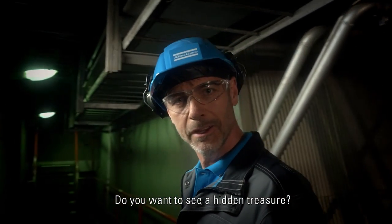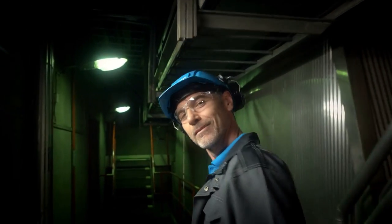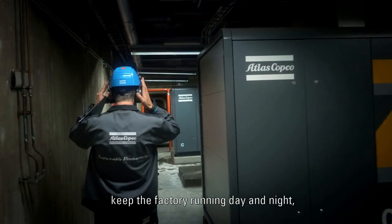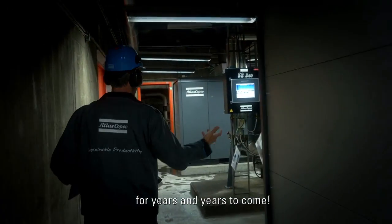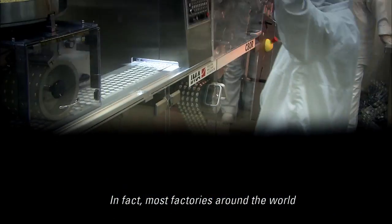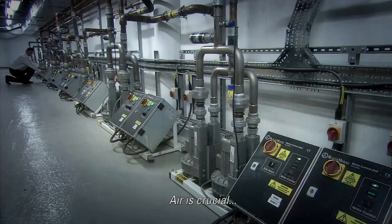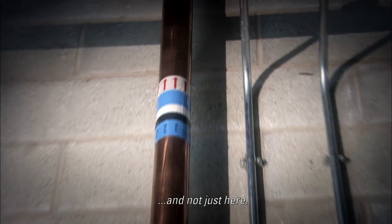Do you want to see a hidden treasure? These energy-saving air compressors keep the factory running day and night for years and years to come. In fact, most factories around the world need compressed air to do their job. Air is crucial — and not just here.